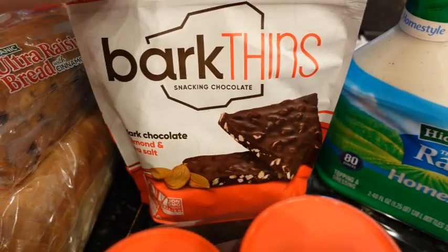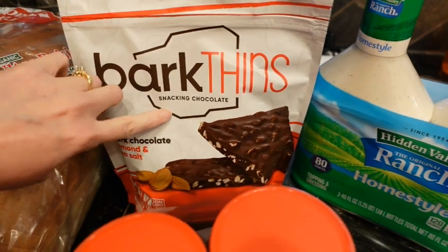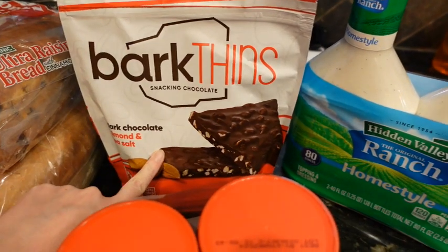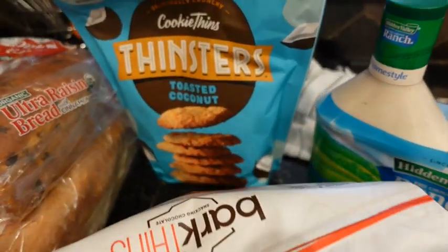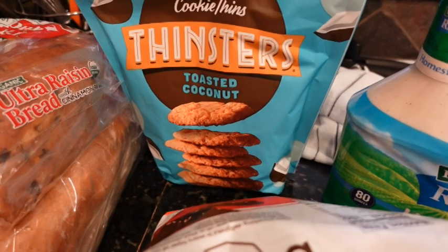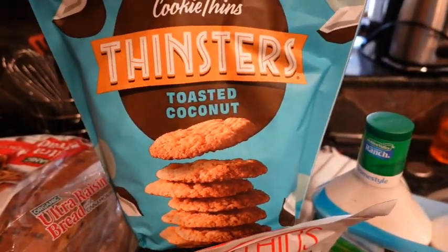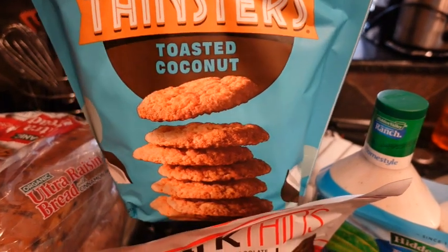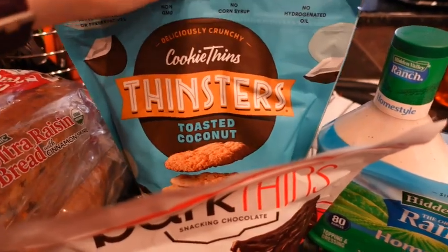We got some Bark Thins — my husband and I really like these. This one is the dark chocolate with almonds and sea salt. Then I picked up some Thinsters toasted coconut cookies. I really love these and so does my youngest son. These are super good — you can crunch them up and put them on ice cream.